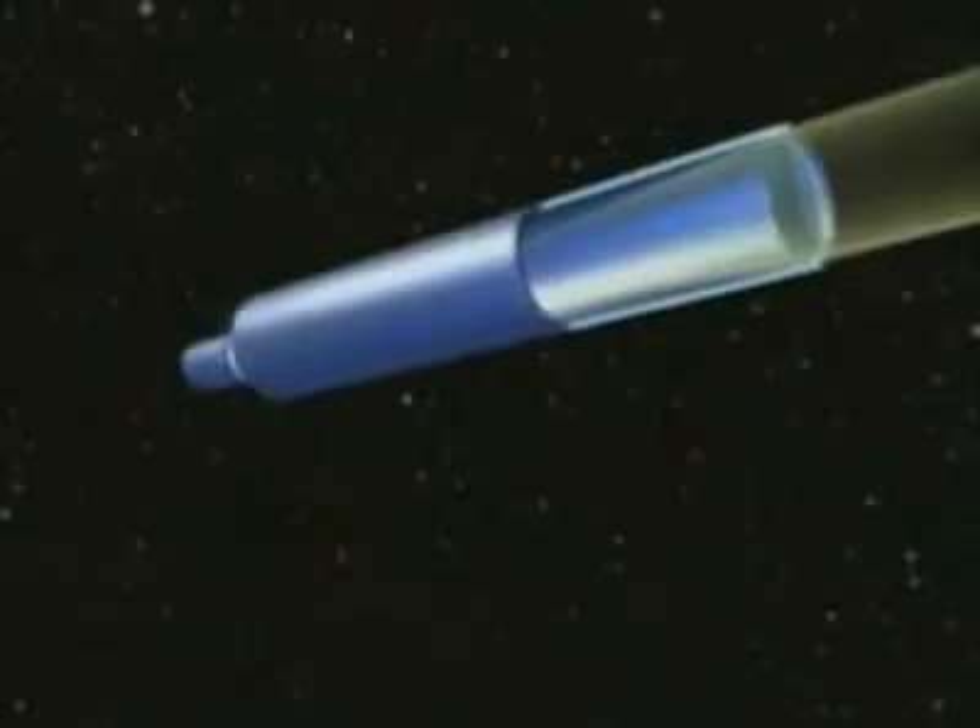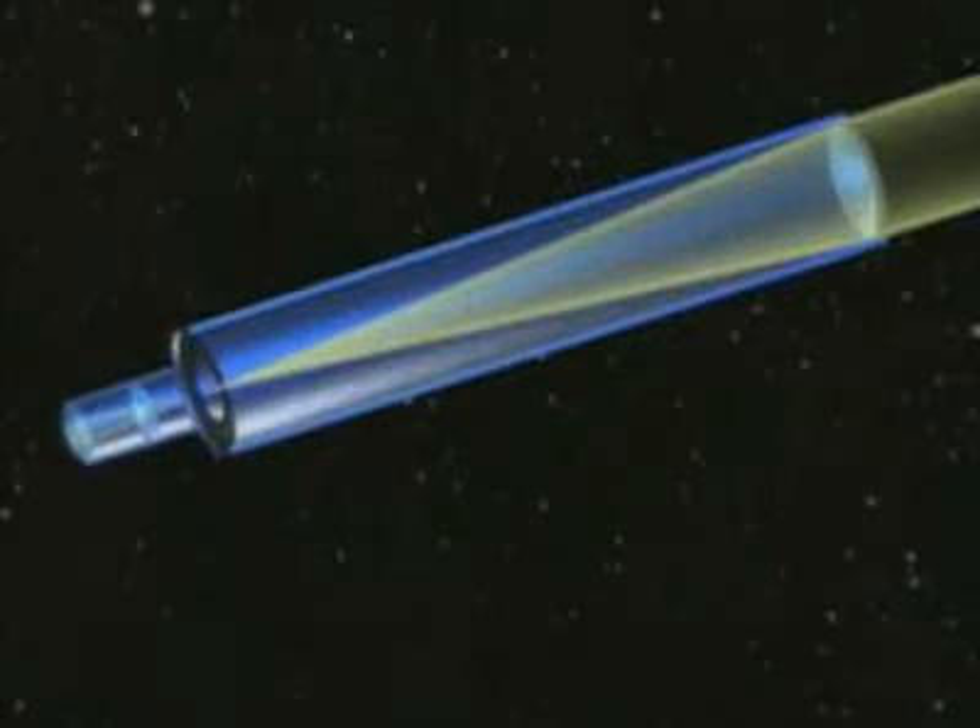To peer farther into space, Galileo pioneered the use of a telescope in 1609. Like all lenses, these refractor telescopes bent parallel rays of light passing through glass and converged them on a single focal point. Images were magnified with an eyepiece.